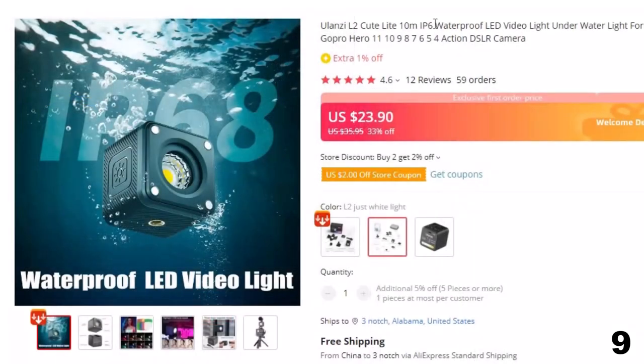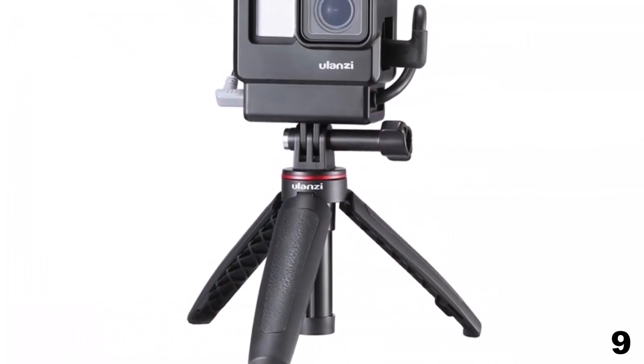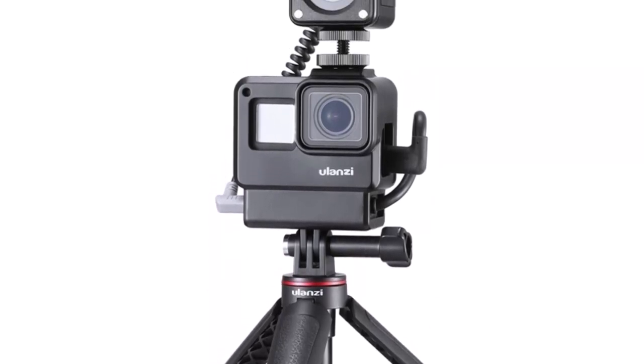Number 9: Waterproof LED Video Light Underwater Light for GoPro. This LED video light is here with the 33% price off. Now you can get it at around $24. Ulanzi L2Q Light — Waterproof LED Video Light with Waterproof Rating IP68, suitable for diving up to 10m, compatible with GoPro Hero 11, 10, 9, 8, 7, 6, 5.